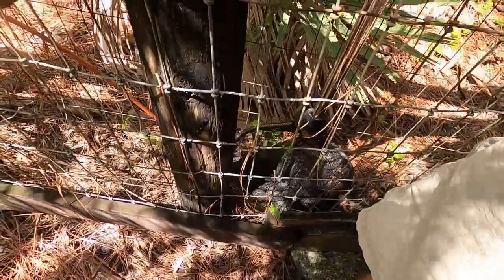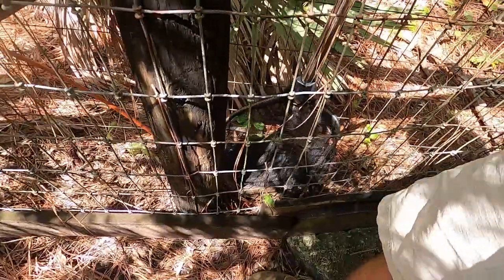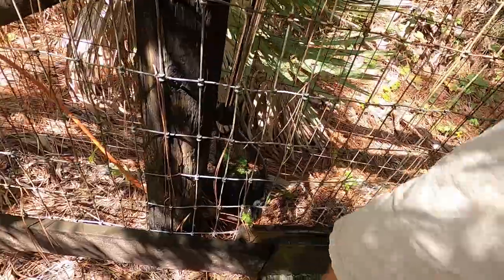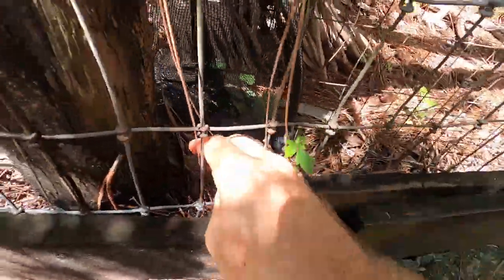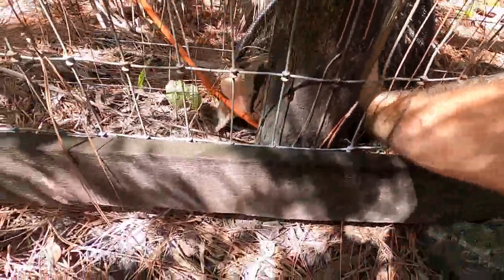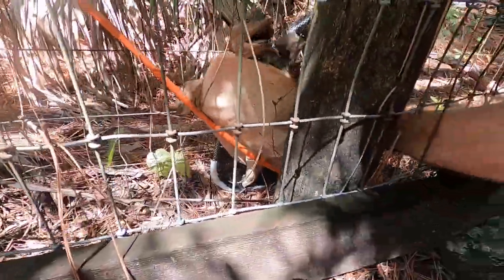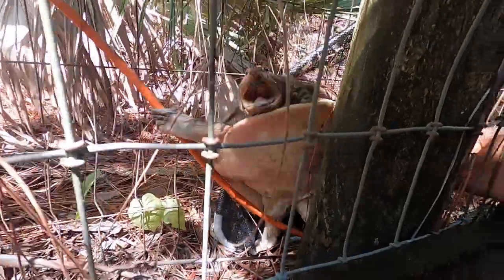Come on, guy. Just get in here for me. These guys can be fast, too. There you go. I just need you to fall into the net somehow. This is not easy to do, people, with one hand and an upset turtle. Oh no, you're going to — oh god, don't attack me. It looks like a male.